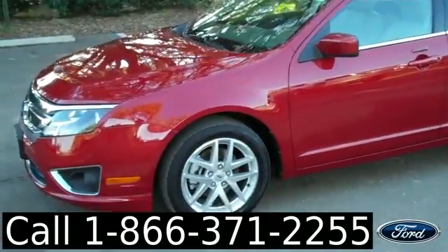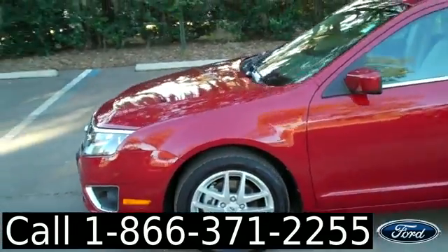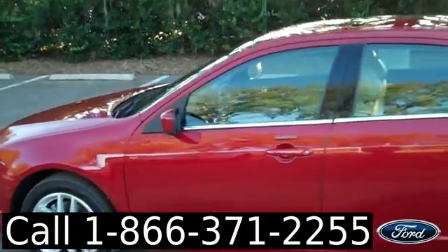We're just taking a quick look at the outside. You have fog lights, alloy wheels, and a sunroof.